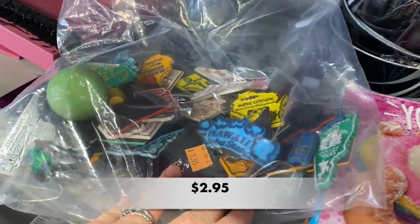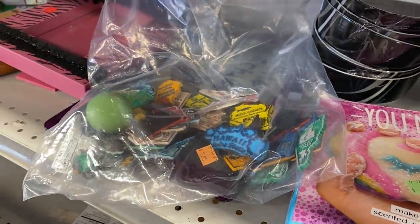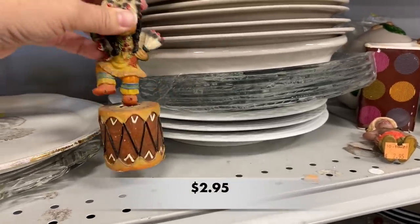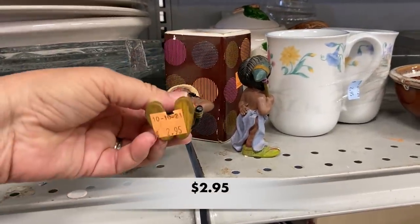These vintage refrigerator magnets of the different states might be worth a little money if all of the states are there. I just had to check out these cute resin Native American children figurines — they were darling but a little too expensive for me.